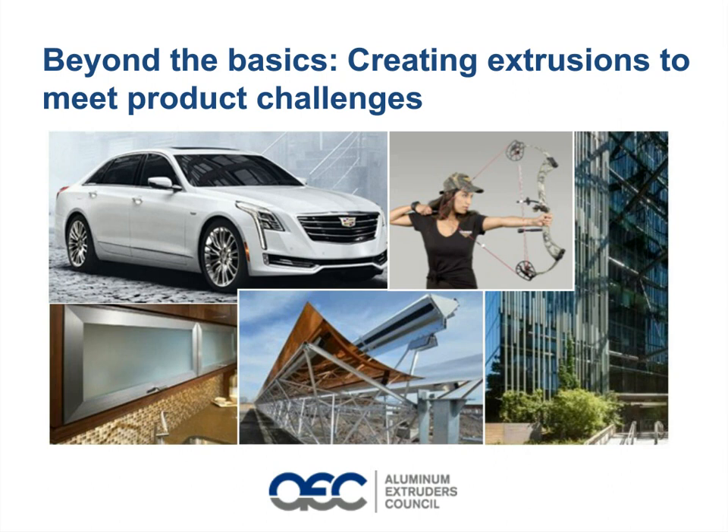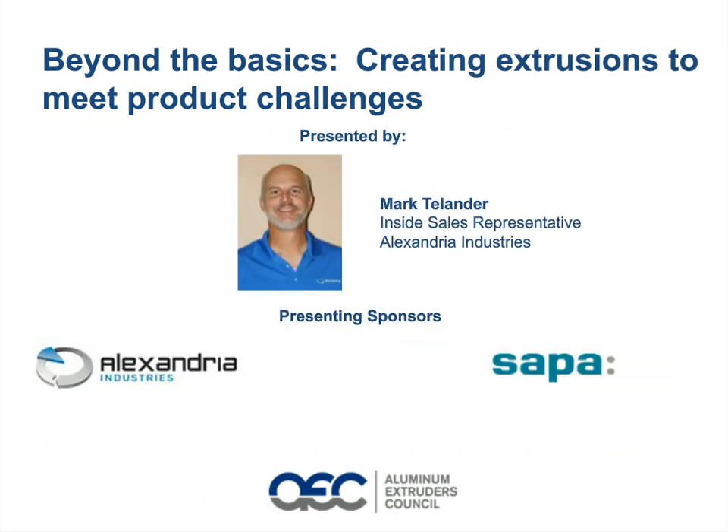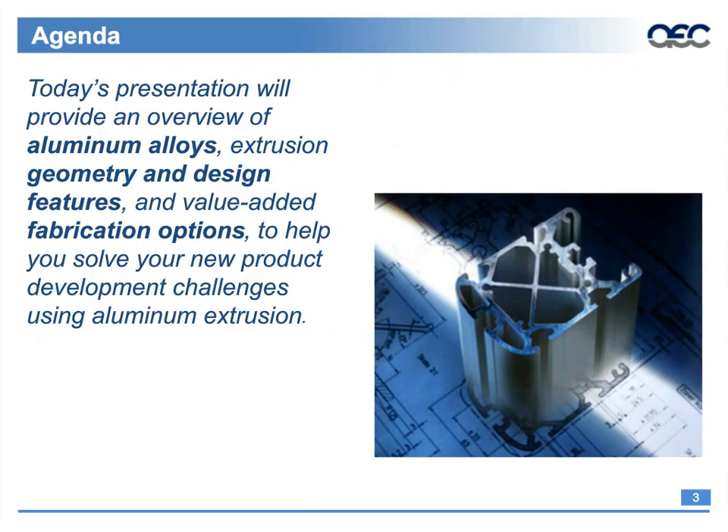And now I'm pleased to welcome Mark T. Lander, Inside Sales Representative at Alexandria Industries. A lifelong tinkerer, Mark has a knack for fixing things that don't work. This ability, plus more than 30 years of experience in the manufacturing industry, translates well to his role at Alexandria Industries, where he helps customers find solutions to their product development needs.